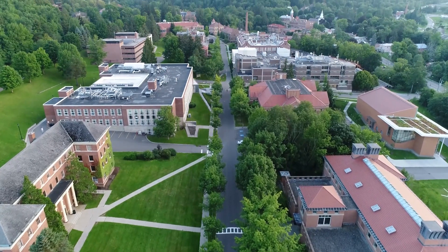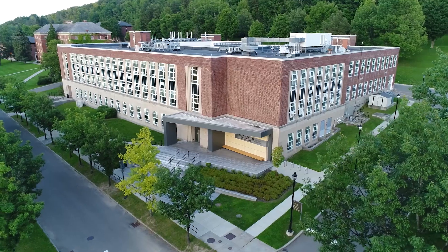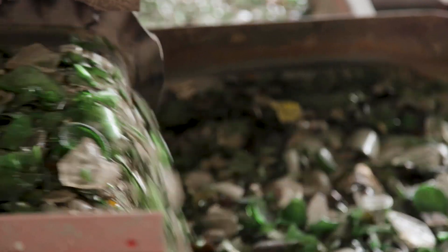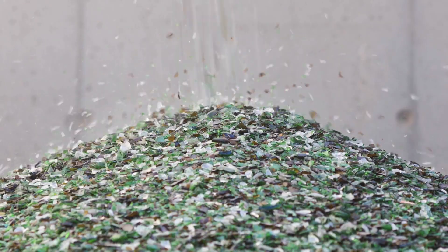We're very fortunate here in our unit to receive funding from the Department of Environmental Conservation for a large glass recycling project, where we're really trying to target the challenge that material recovery facilities in New York State have with glass products and identify many value-added sinks for those.